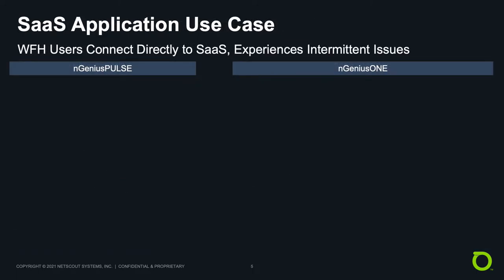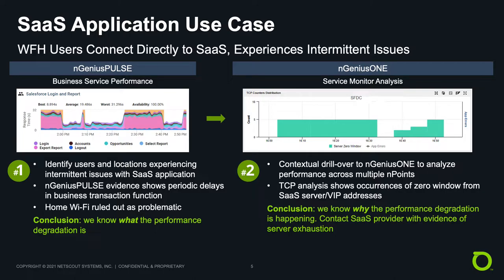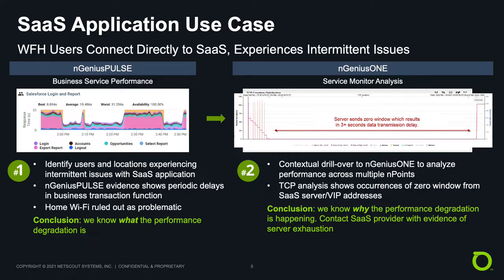Here's a SaaS use case where work from home users who connect directly to the SaaS provider are having intermittent problems. By starting with Ingenius Pulse, we can very quickly identify who is impacted and where. We quickly gather evidence where the delays are happening and can rule out that home Wi-Fi is the issue. Then we utilize Ingenius 1 for contextual drill-over to analyze performance across multiple endpoints accessing the same SaaS application, to essentially get an aggregated view of that application. We learn from a TCP analysis that it's a zero window event — essentially a stop signal meaning the server is too busy — and now we have unimpeachable evidence that the SaaS provider's servers are exhausted.